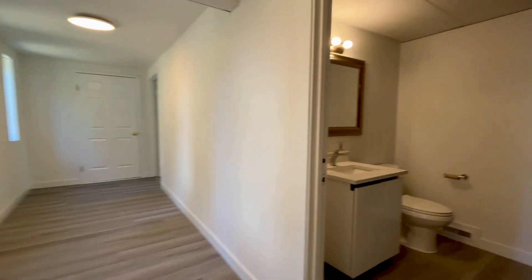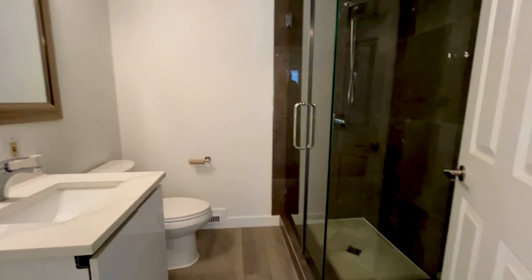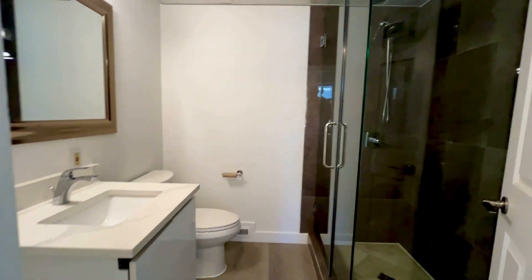Just come down the hallway, come into your second bathroom. Fully renovated.